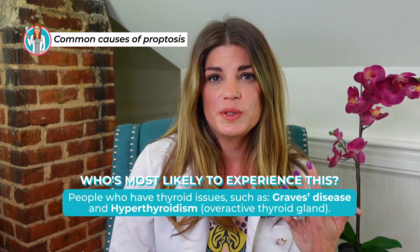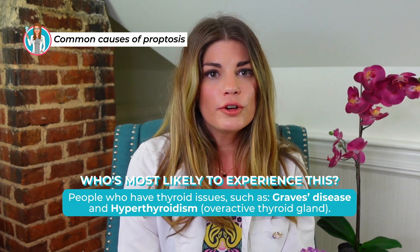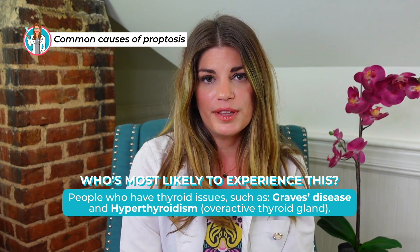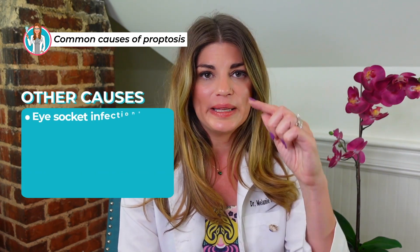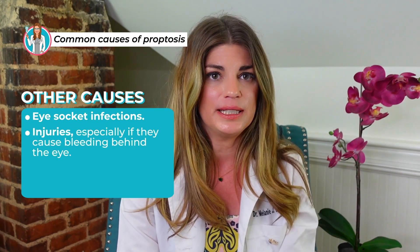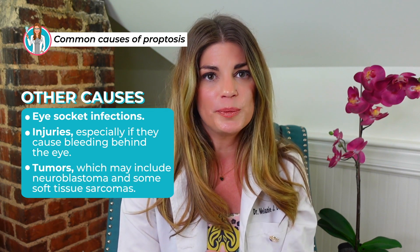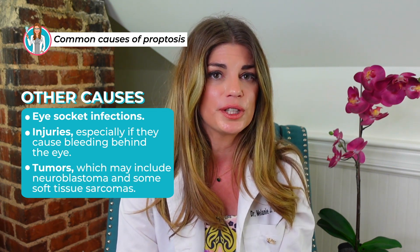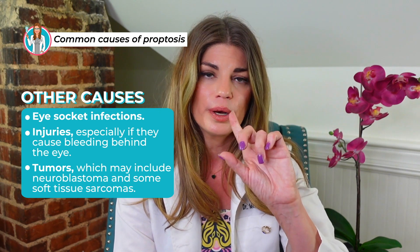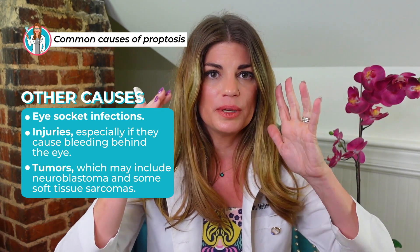Who is most likely to experience this? People who have thyroid issues. It can happen from Graves disease or an overactive thyroid gland as in hyperthyroidism. But there are other causes of proptosis as well — infections within the eye socket or orbit, injuries especially if they cause bleeding behind the eye, and even tumors such as neuroblastomas or soft tissue sarcomas that occur within the orbit and push the eye forward.